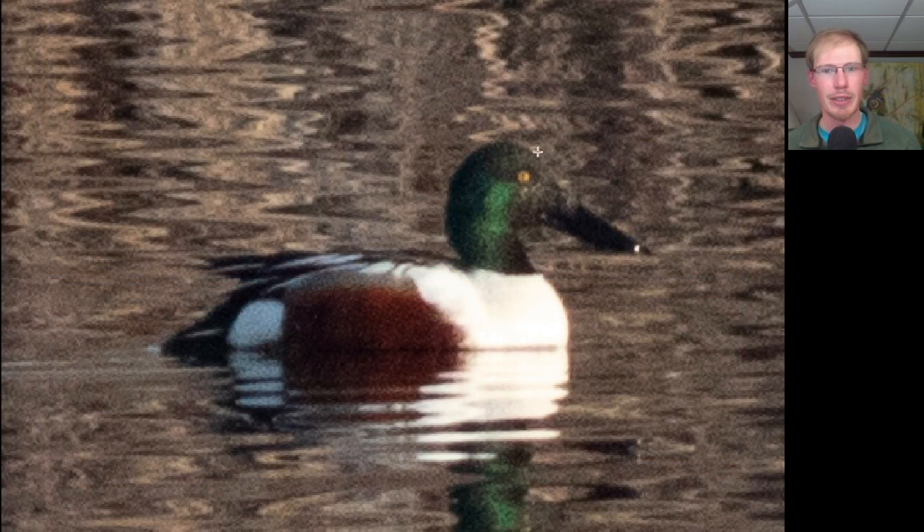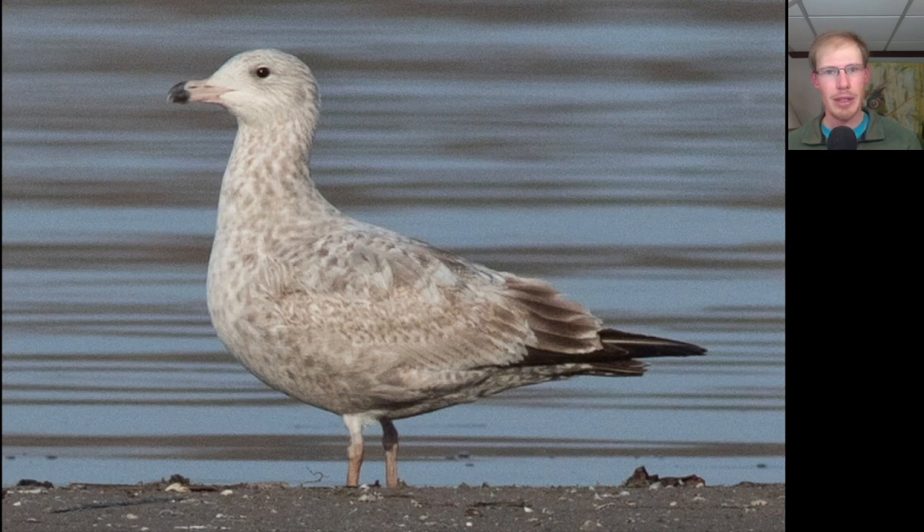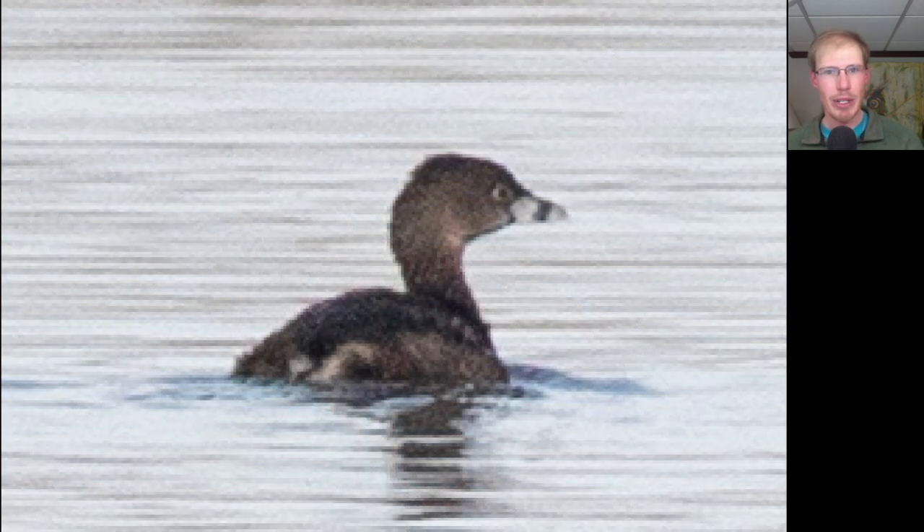Here we have a duck with a green head and a really big bill, and we see a chestnut-colored patch on the side. This is a male northern shoveler. There were around 20 or 30 gulls hanging around, and most of them were herring gulls like this one. We picked up one new species for the season, which was pied-billed grebe.